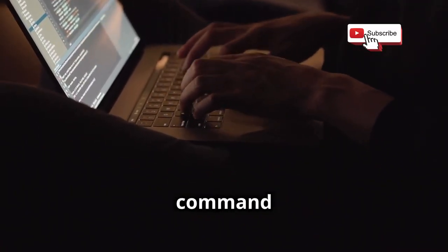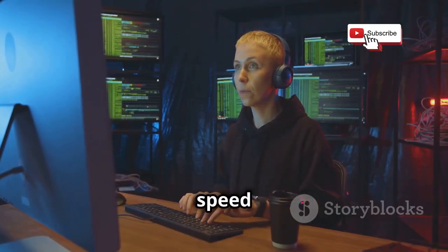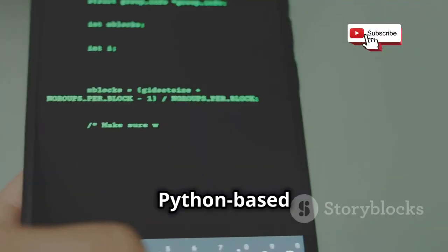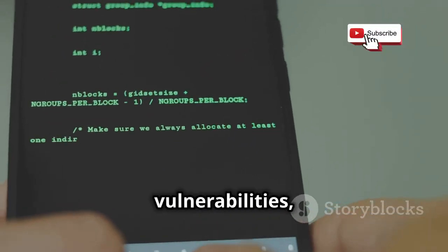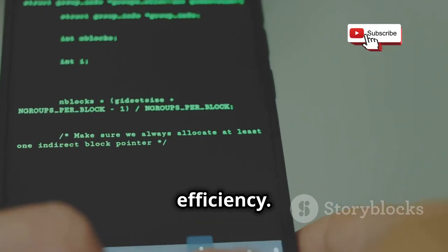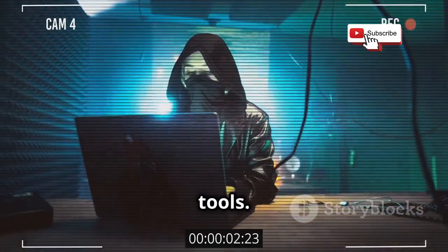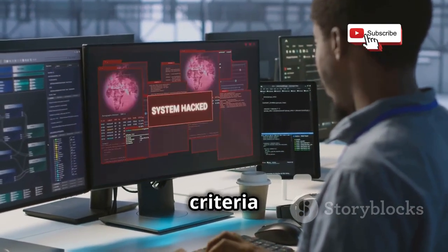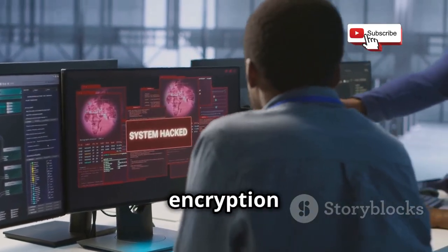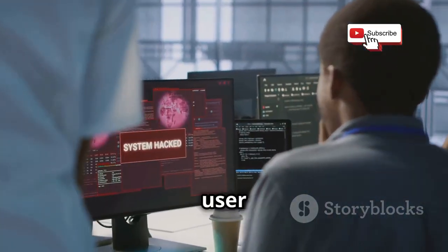Let's get back to the command line for this one, with a tool that's all about speed: Wi-Fight. This Python-based tool is designed for auditing wireless networks for vulnerabilities, and it does so with ruthless efficiency. Wi-Fight can scan for nearby networks, target specific networks based on criteria like signal strength or encryption type, and launch attacks automatically, all with minimal user interaction.